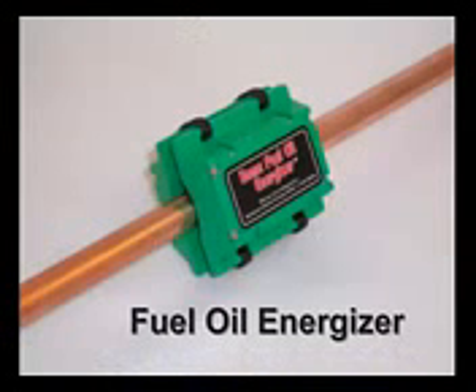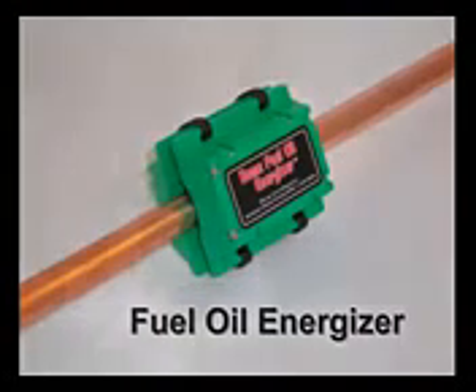Now let's see what Bob saved in his home. These two magnets have saved me 120 gallons the first year and 140 gallons the second year, for a total of 260 gallons.